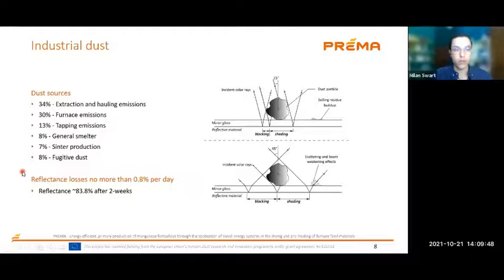We looked at what is an average acceptable reflectance loss per day and at what point do the reflectors need to be cleaned. This is very site specific and depends on the soiling rates at that specific site. But if we take an average acceptable reflectance loss of 0.8% per day, we can go about two weeks before we need to clean, if we accept that any reflectance below 80% means the mirrors need to be cleaned.